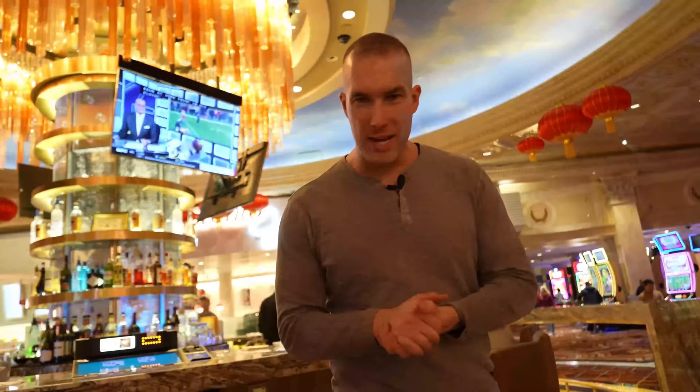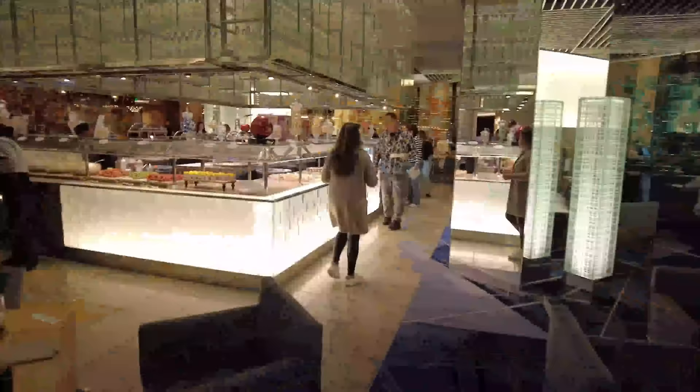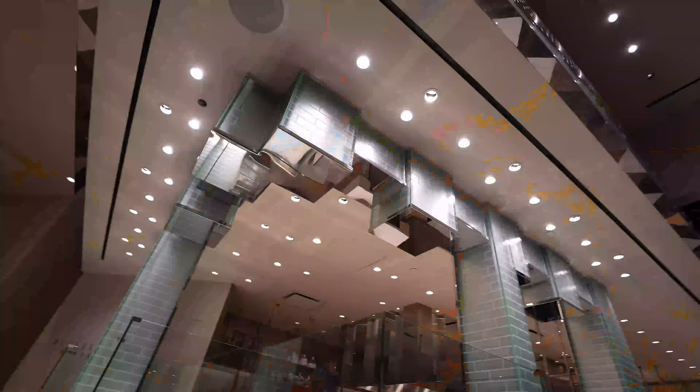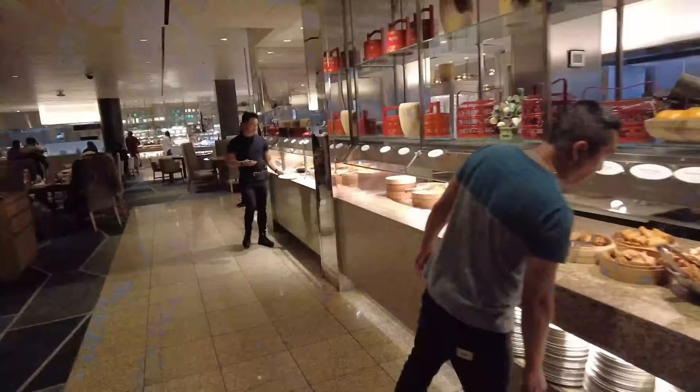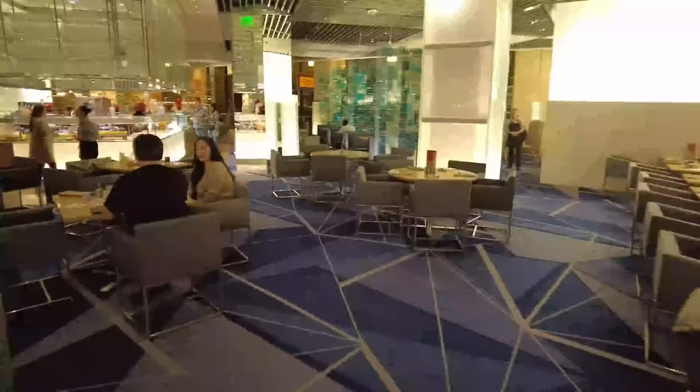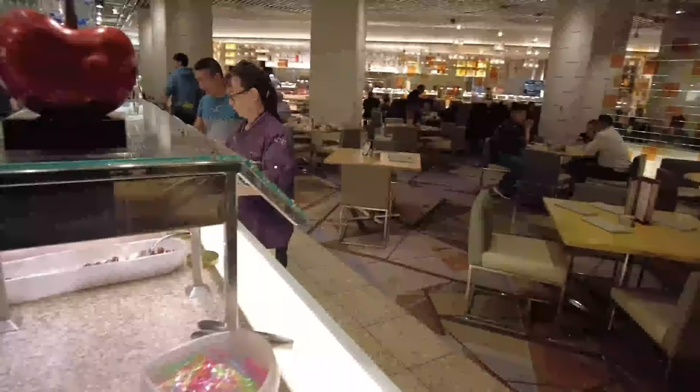We're about to see what it's like to eat inside the largest and the most expensive buffet in all of Las Vegas. The venue spans over 25,000 square feet for hotel and non-hotel guests to enjoy. It has 10 kitchens, 9 chef attendance stations, over 250 menu items, and an infinite amount of flavors from all over the world.